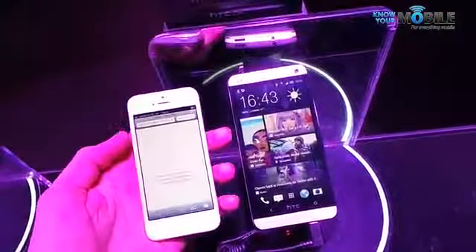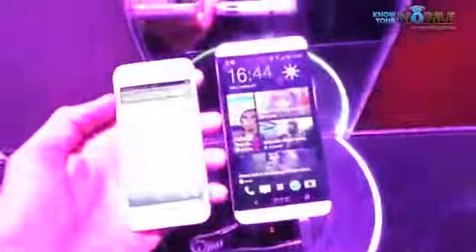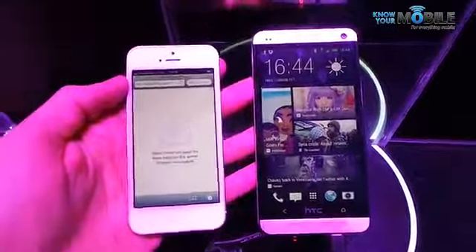Welcome to Know Your Mobile. I'm Basil and we are here at HTC. There are some guys doing gymnastics in front of me but we're here for the HTC One, so ignore the bumping in the background.